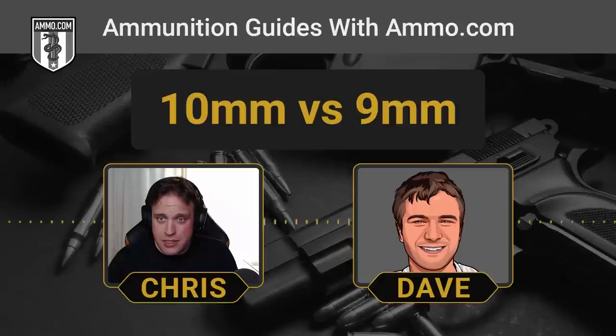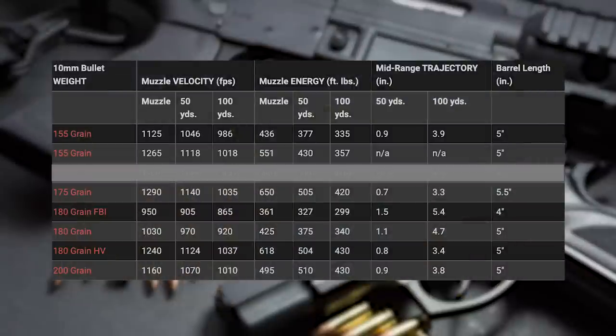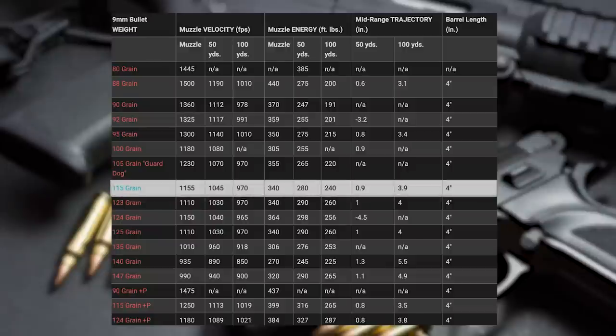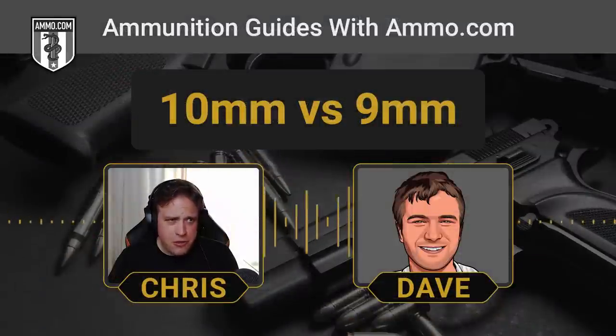As far as accuracy is concerned, the trajectory on the 10mm is going to be superior — it's coming out of that barrel pretty fast. Looking at the ballistic charts: a 170-grain bullet traveling at about 1,300 feet per second — it's screaming out of there. Whereas your typical 9mm 115-grain stuff you'd pull off the shelf runs about 1,150 feet per second. The trajectories will be fairly similar, but the 10mm should be slightly better.